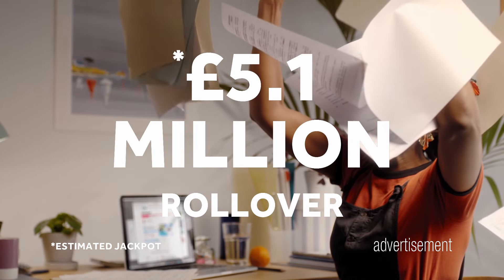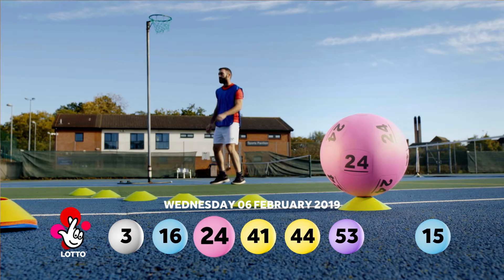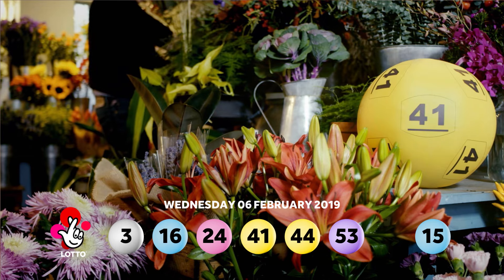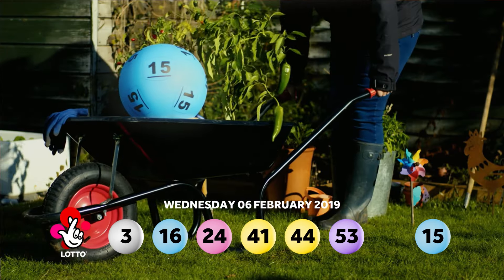The winning lotto numbers in ascending order are: 3, 16, 24, 41, 44, 53. And the bonus ball is 15.